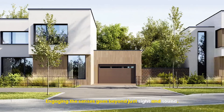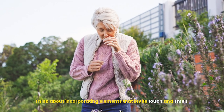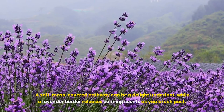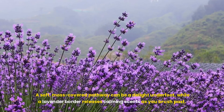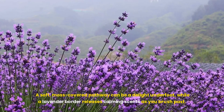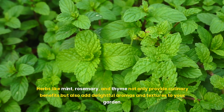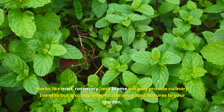Engaging the senses goes beyond just sight and sound. Think about incorporating elements that invite touch and smell. A soft, moss-covered pathway can be a delight underfoot, while a lavender border releases calming scents as you brush past. Herbs like mint, rosemary, and thyme not only provide culinary benefits but also add delightful aromas and textures to your garden.